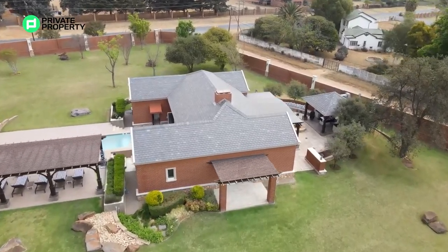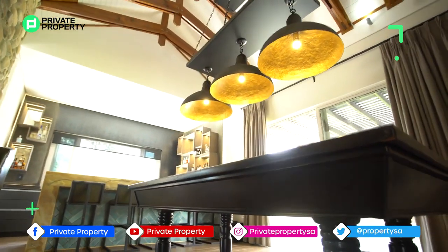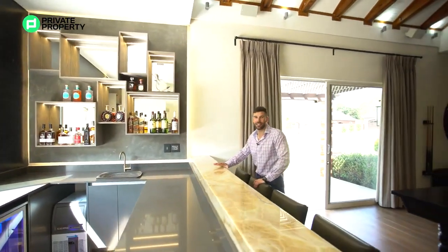Three would be this pool area, with really cool down lighting, gold inside, black on the outside, and this half of the fireplace. And then four would be this incredible, stunning — probably one of the nicest I've seen — this bar area.